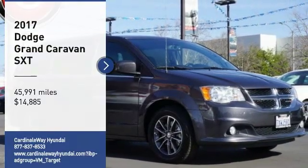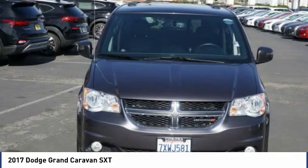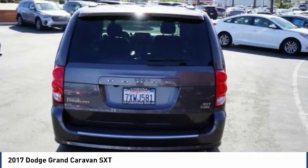Come test drive the 2017 Grand Caravan. The Dodge Grand Caravan received the government's highest front and side crash rating of 5 stars.